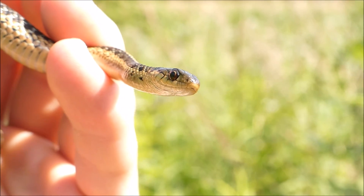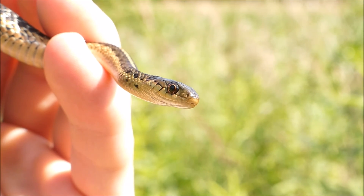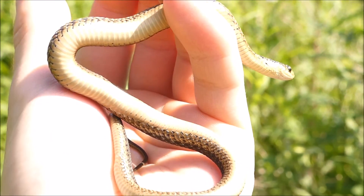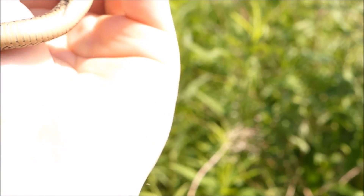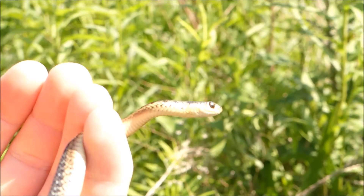Now, these little babies out here are just about everywhere — I've seen one before another week. These guys are mostly foraging around out here eating small insects, crickets.